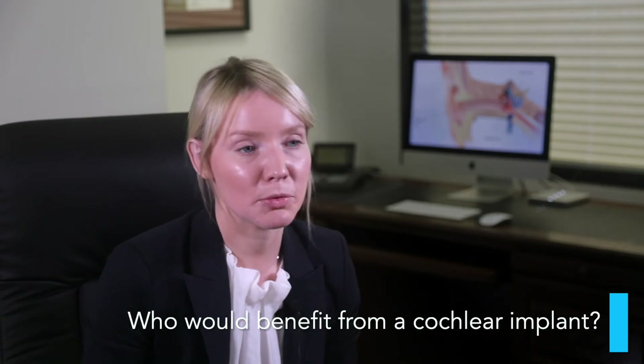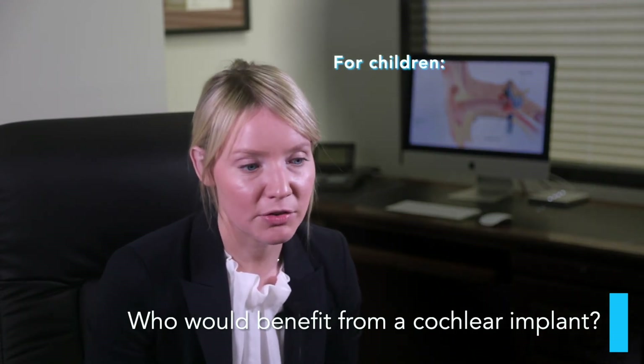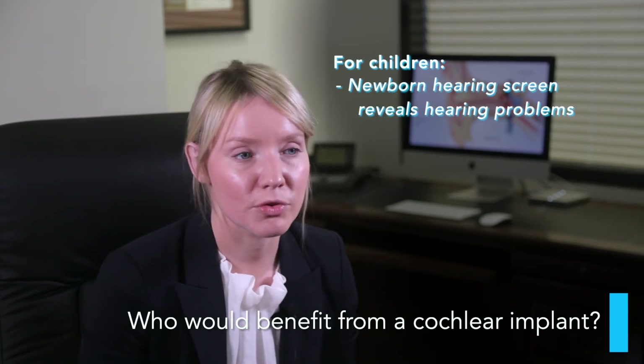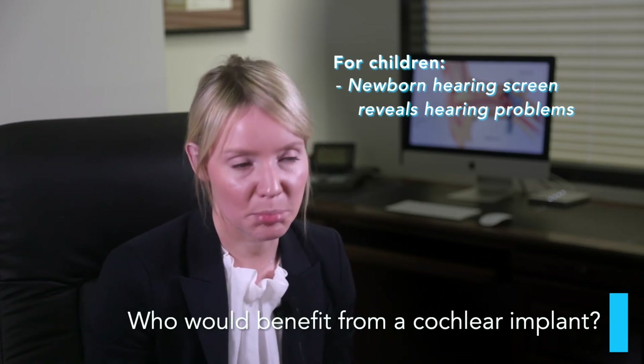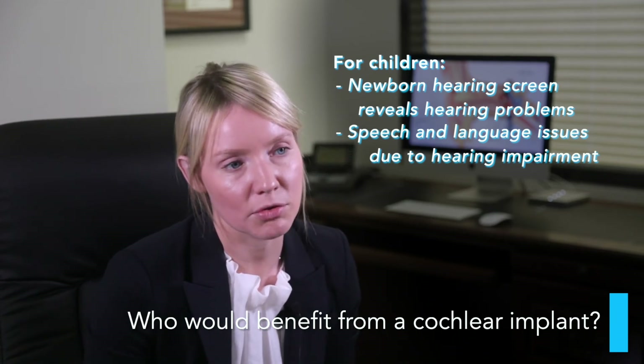From a child's point of view, the main people who would benefit are children that have been identified in their newborn hearing screen with hearing problems that can't be resolved with a normal hearing aid. Some very young children get picked up when their speech and language doesn't develop in the way that it should, and they've trialled hearing aids that don't work.